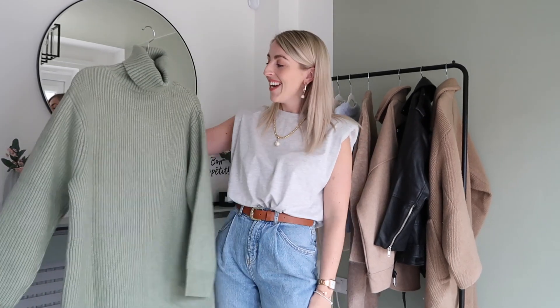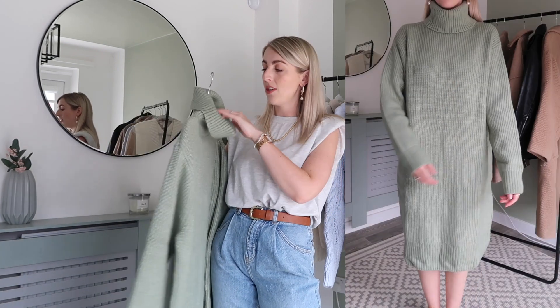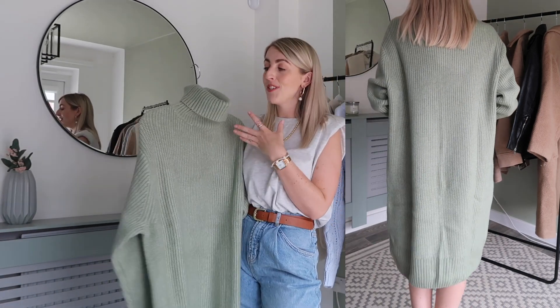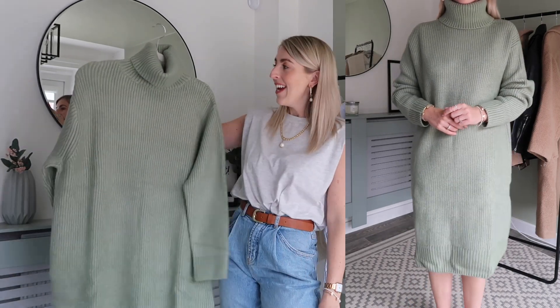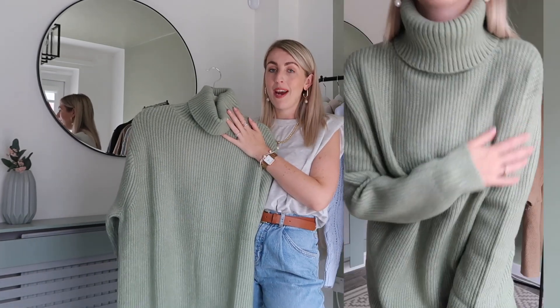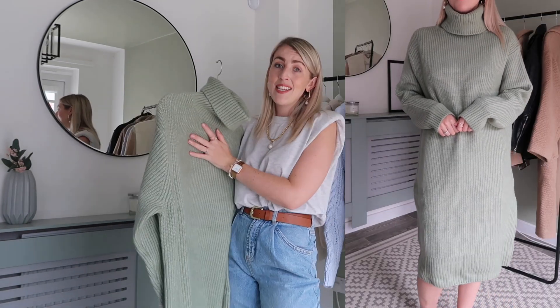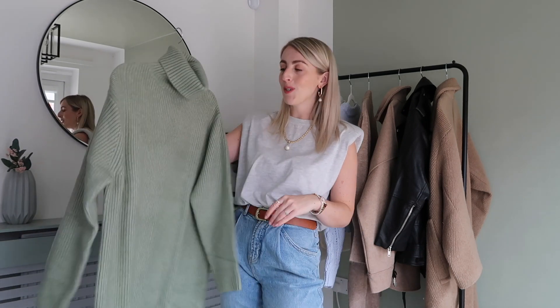Next we have a bit of sage — you guys know I love sage in my wardrobe and my home. How nice is this knitted jumper dress? As soon as I saw it I thought styling it with chunky trainers or chunky boots would look so nice for autumn winter. I got this in a size small and it was £34.99 — really good value. I love the colour, it's so cozy, and I love this big chunky roll neck. I had a similar H&M jumper last year in a darker emerald green and I wore it loads. Sage green is also a really nice transitional colour from summer into autumn.